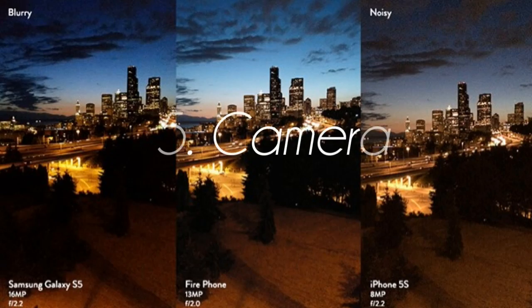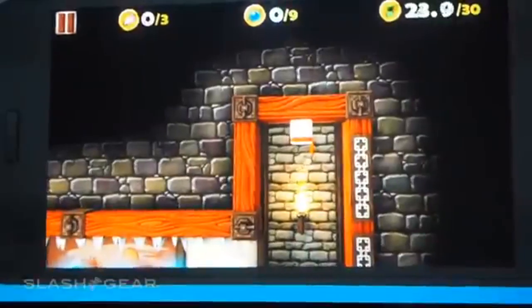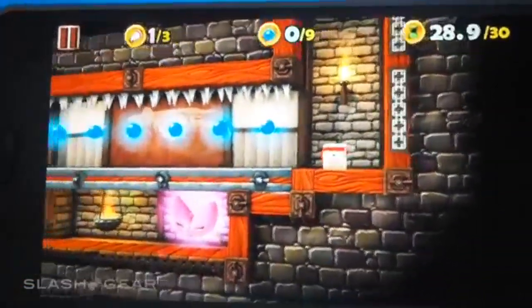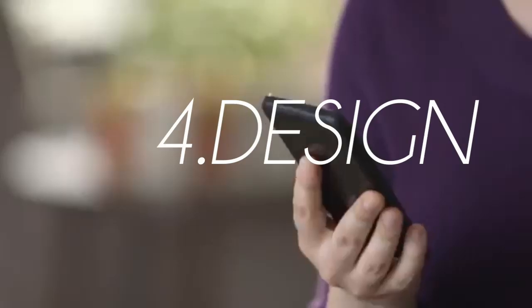Coming in at number five is Amazon's camera. The camera on the Amazon Fire is a 13 megapixel camera with optical image stabilization, a dedicated camera button, and all that cool stuff. It has a few tricks up its sleeve — you can tilt the phone to scroll through a 3D map for more perspective. It also shoots 1080p at 30 frames per second. There are four cameras so it can track you in 3D when you're looking at maps and stuff like that, which I thought was a really cool feature.